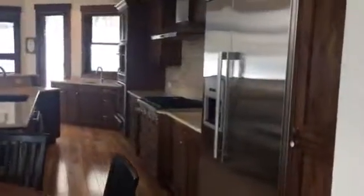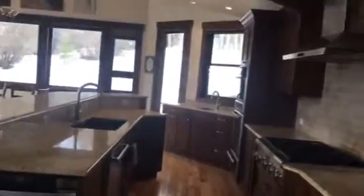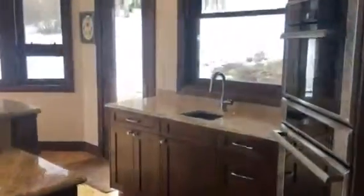Got a nice kitchen, stainless appliances, double ovens with the warming oven on the bottom. Gas, prep sink over here. Here's your views on this side.